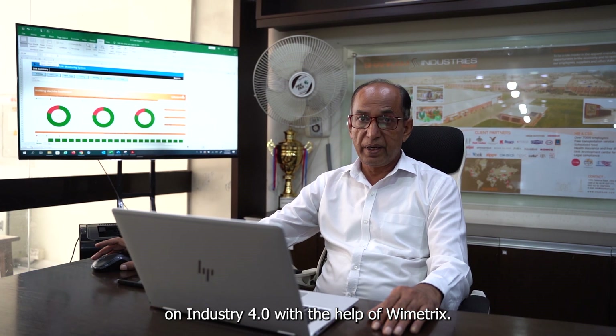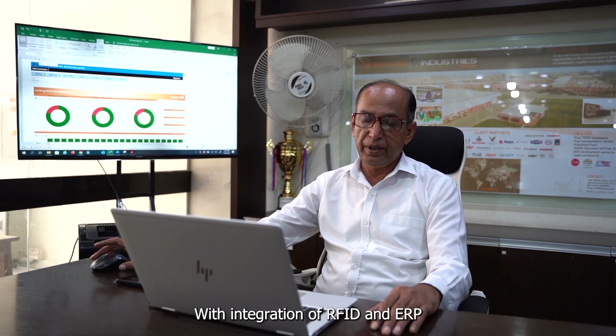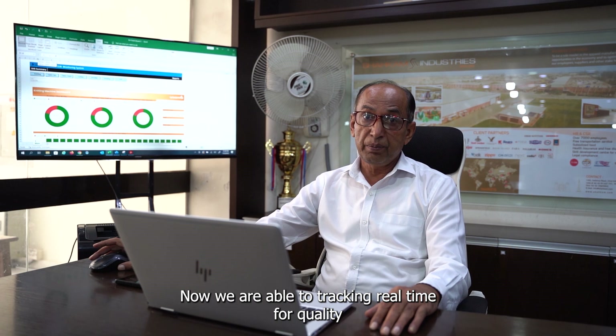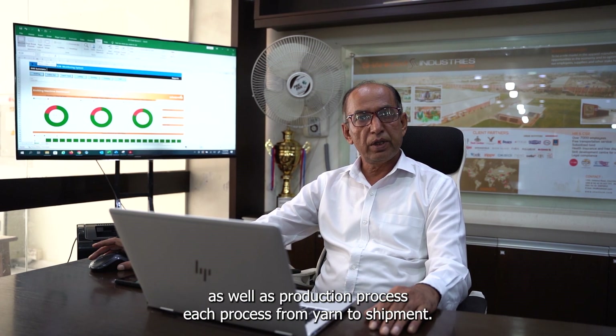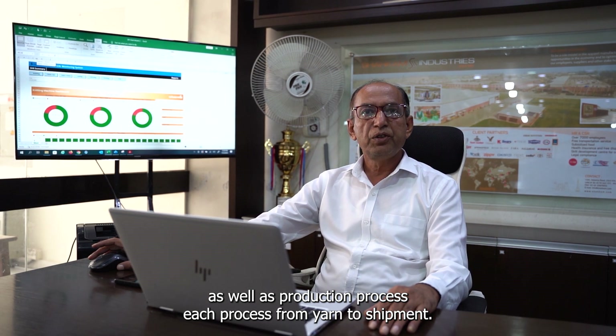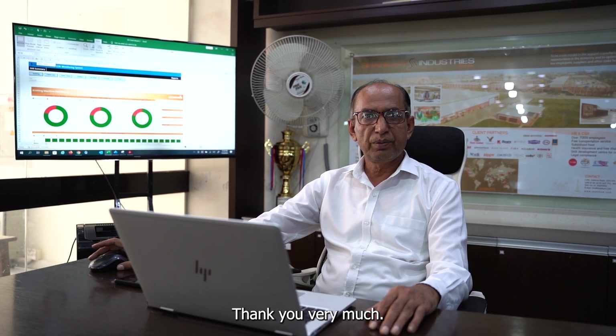It is an honor for me to transform Sharkarm towards Industry 4.0 with the help of Ymetrix, with integration of RFID and ERP. Now we are able to track in real-time the quality of our production process, end-to-end from yarn to shipments.